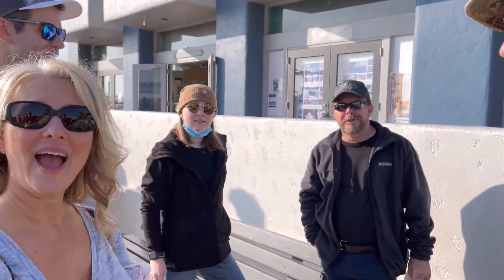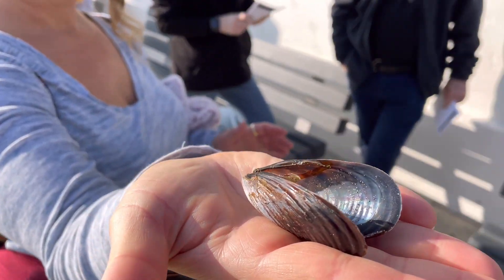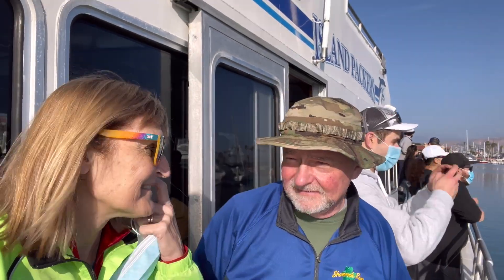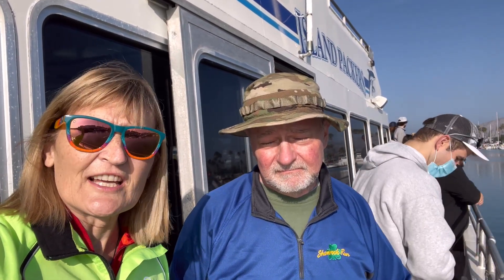Y'all ready to go? Yeah, I found something for you. Oh, look at that. We are on our next adventure — Anacapa Island, part of the Channel Islands chain. It's one of the smaller islands. There are no services there, so we're bringing our lunch.